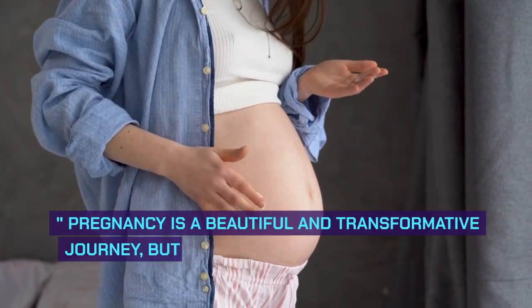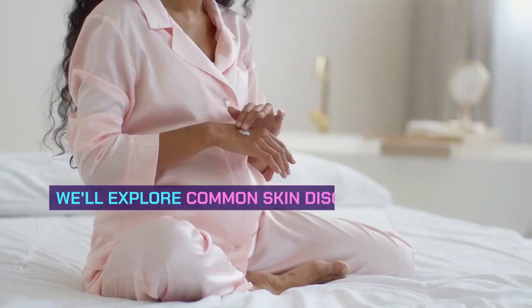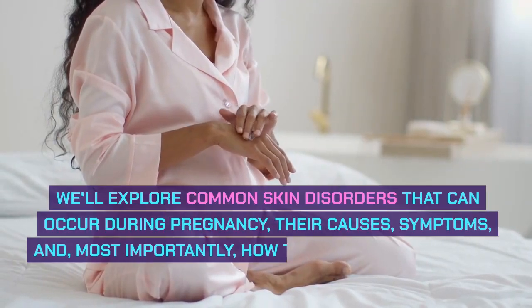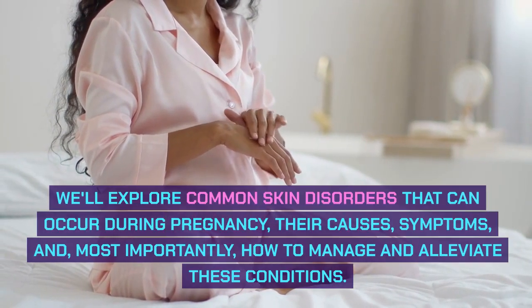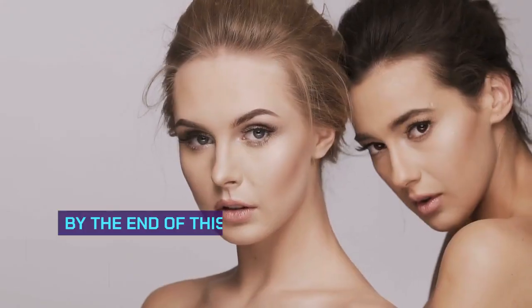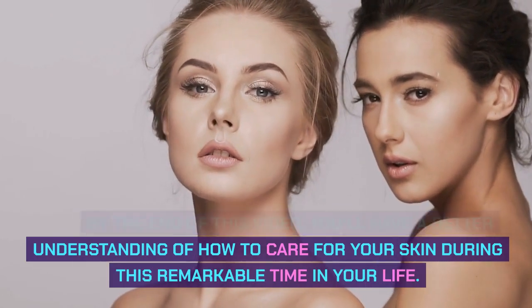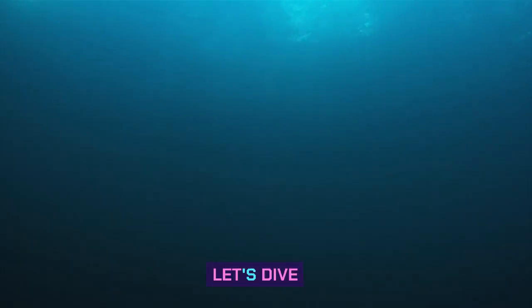Pregnancy is a beautiful and transformative journey, but it can also bring about various skin-related challenges. We'll explore common skin disorders that can occur during pregnancy, their causes, symptoms, and, most importantly, how to manage and alleviate these conditions. By the end of this video, you'll have a better understanding of how to care for your skin during this remarkable time in your life. Let's dive in.